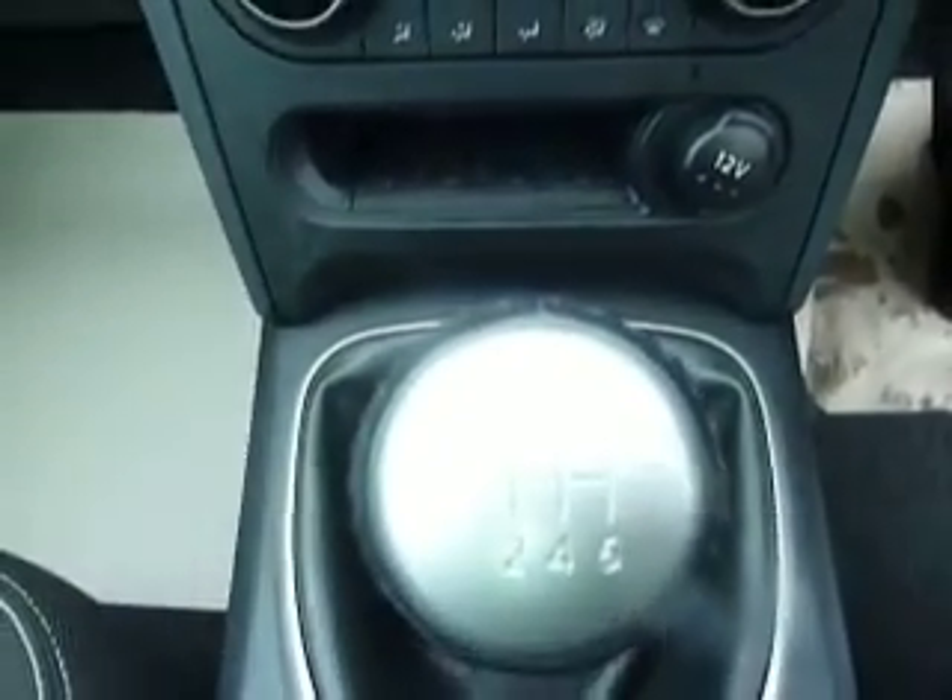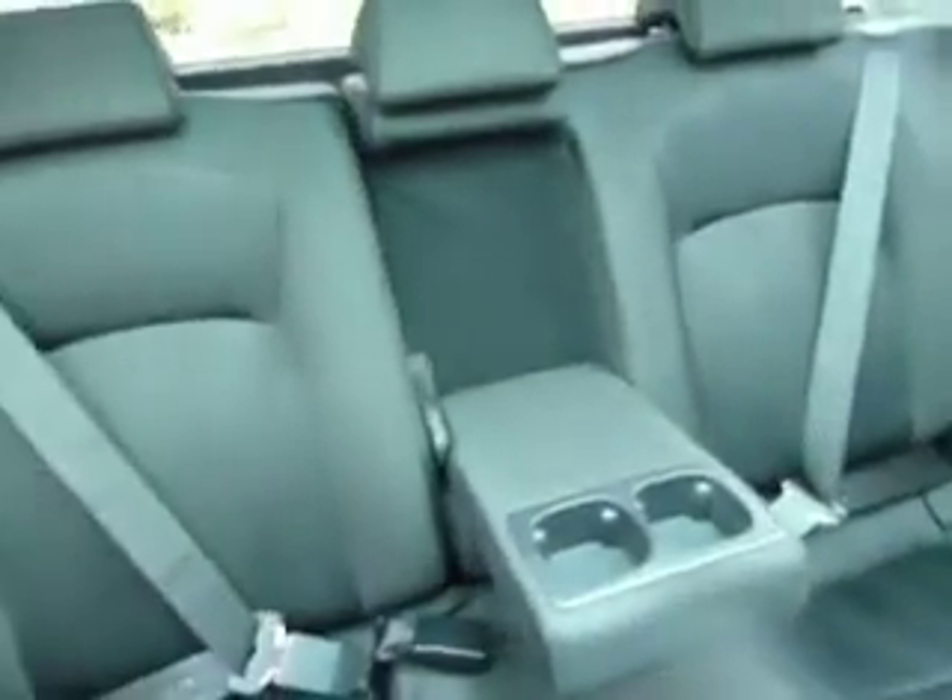It's a six-speed gearbox. With the diesel, it's fantastic — combined you're looking at about mid-50s mpg. The interior is in really good condition as well. And there's your glass roof.